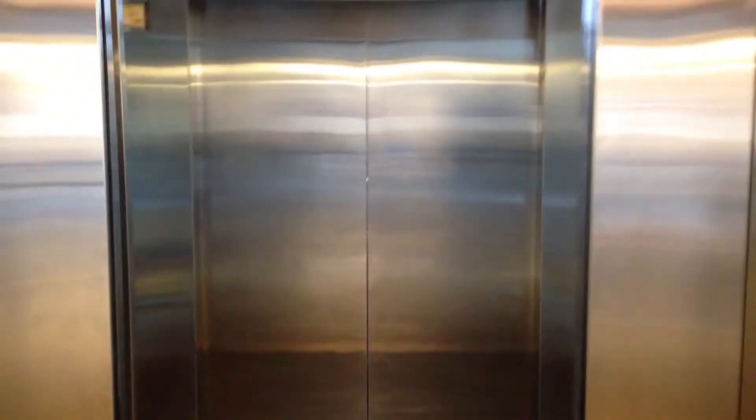And here we go, back up at T. Capacity is 4,500 pounds. And there it goes. Here we go.